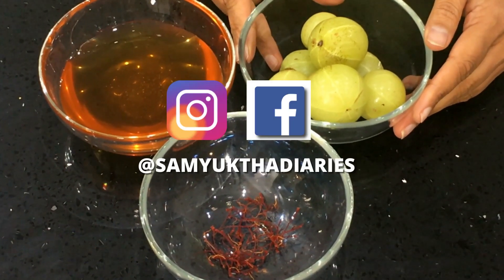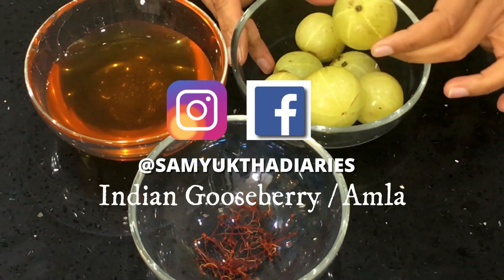When you soak gooseberries in honey, that bitterness goes away — kids will love it. It's a better option for kids, and even if you have a sweet tooth, you can have this instead of sugar-laden sweets. This is also good for weight loss and keeping fit. Let me show you the ingredients first.